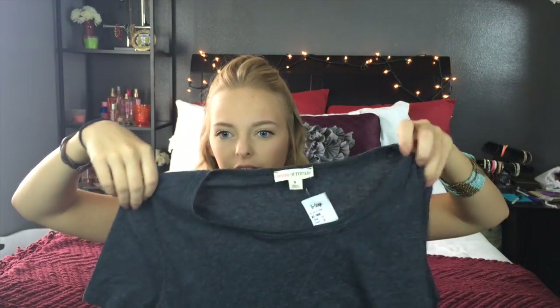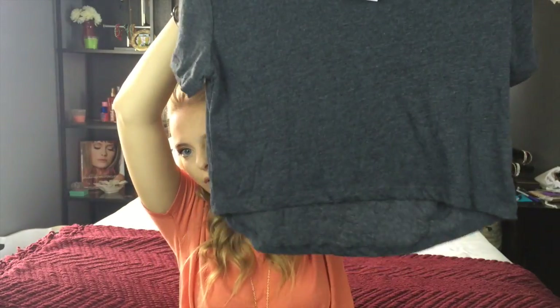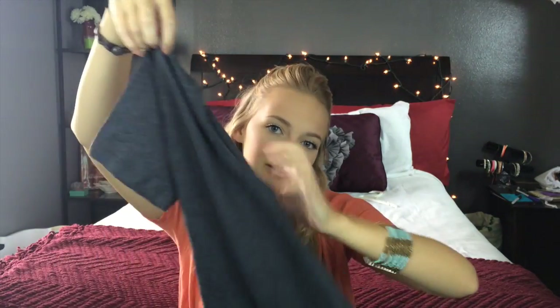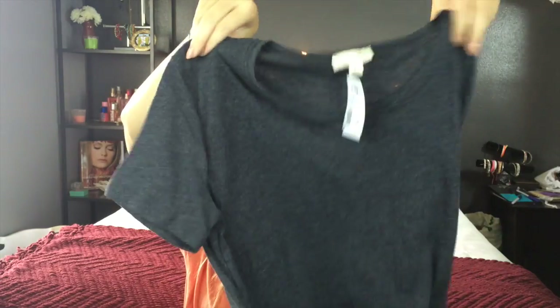Then I just got a little gray crop top tee to wear with some high-waisted shorts or even my little distressed shorts. I feel like that would be cute because it's just loose and fun.